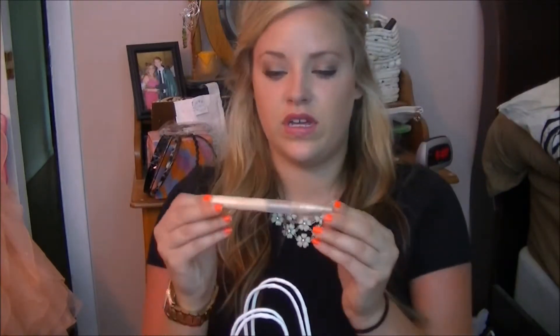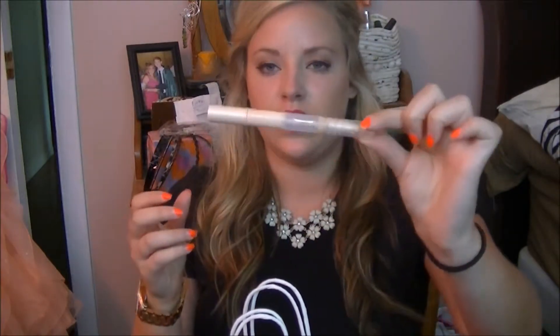The next thing I have is my Maybelline Dream Touch Lumi Highlighting Concealer and I love this concealer. I have not repurchased it yet just because I have tried the NYX HD Photo Whatever Concealer, and I've also been using the Benefit Fake Up Concealer. But I love this concealer — it's a really good drugstore concealer and it's good for highlighting.